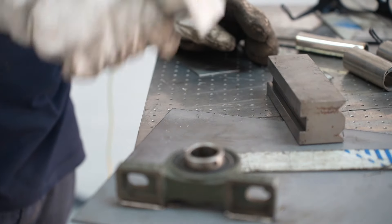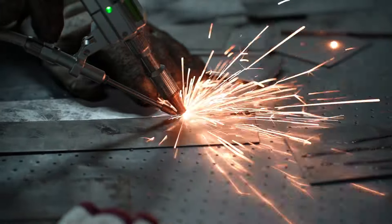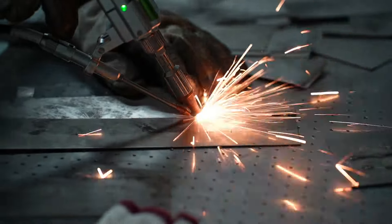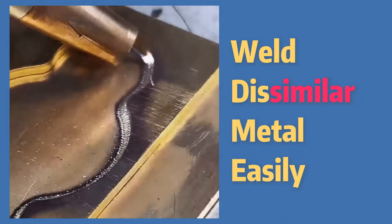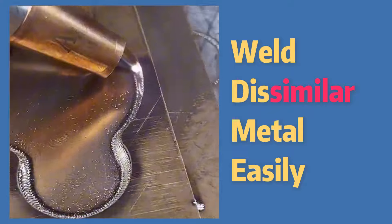Plus, the tiny heat-affected zone means you can weld fragile metals without worrying about warping or thermal damage. And as a bonus, laser welding allows you to join dissimilar materials that can be tricky with traditional welding.